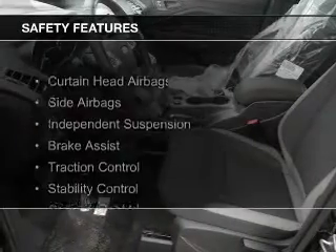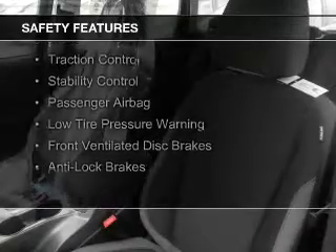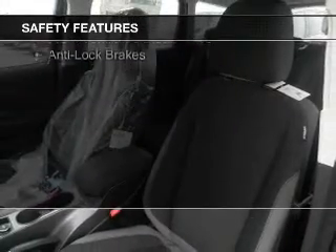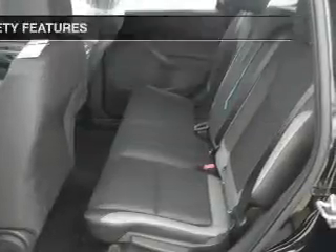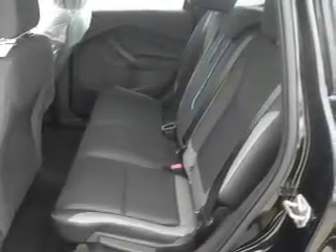A trip computer rounds out the feature list. Safety was made a priority with these features: curtain head airbags, side airbags, independent suspension, brake assist, traction control, stability control, a passenger airbag, low tire pressure warning, front ventilated disc brakes, and anti-lock brakes.